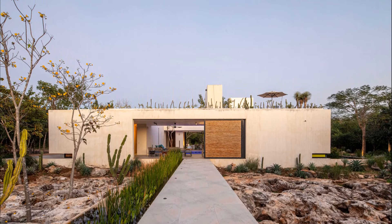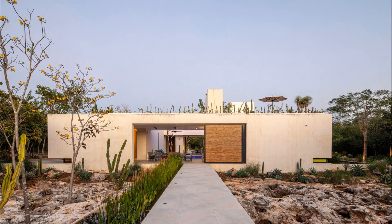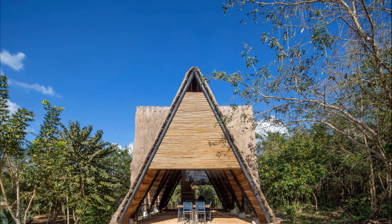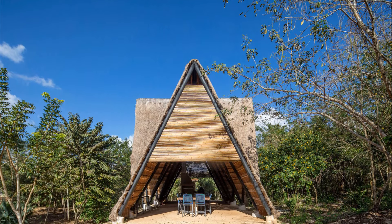It has a couple of key buildings that serve as social gathering places, such as the main house and an outdoor kitchen pavilion covered with a local grass roof on top of a modern steel structure.